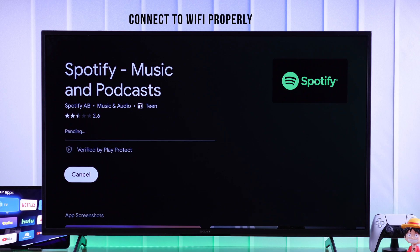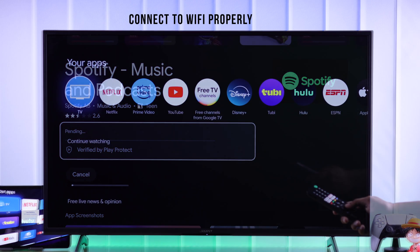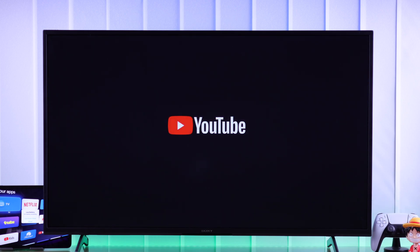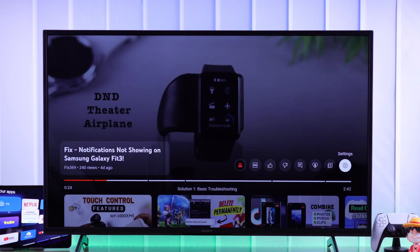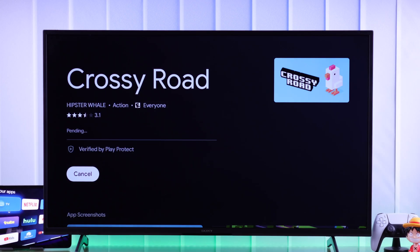First and foremost, your TV needs a decent internet connection to install apps, so check if the Wi-Fi connection is stable, which you can do easily by browsing some videos on YouTube. You can also connect to a mobile hotspot and then try downloading the app. If you can download it using mobile data, then it's probably your Wi-Fi which is causing the issue, so troubleshoot that first.